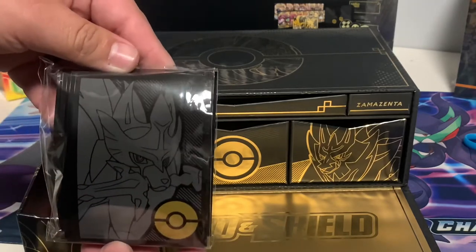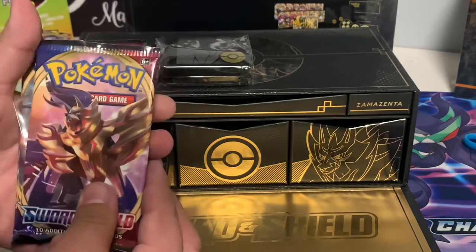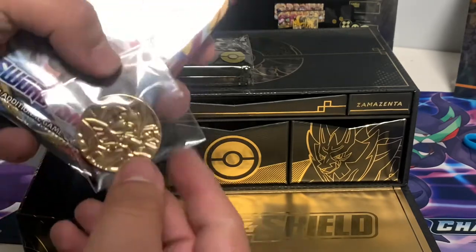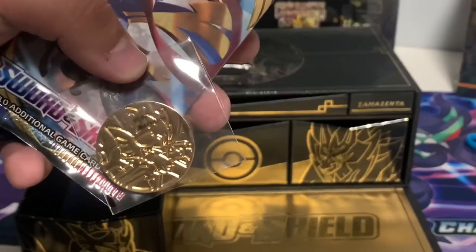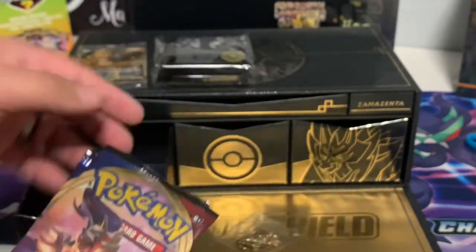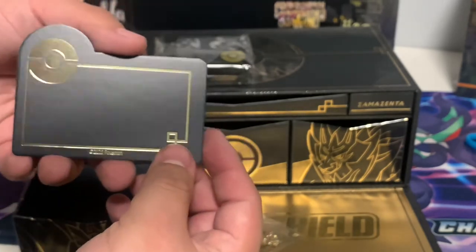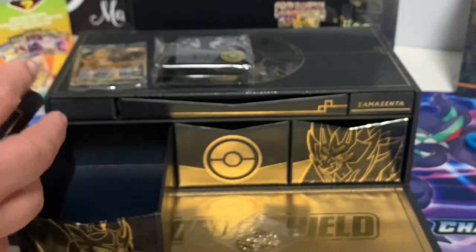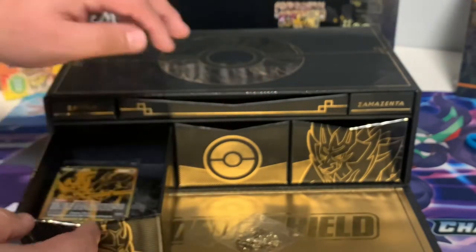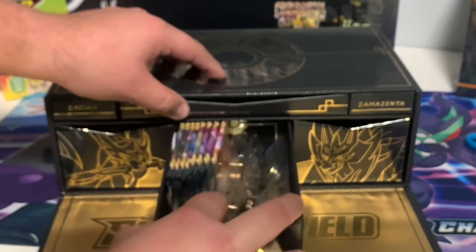I haven't pulled the gold Zacian V out of its packaging yet — I don't know if I should get it graded but I'm not sure whether to leave it in the package and send it to PSA that way, since I've never sent a card to PSA. Then you have your Zacian sleeves, which I'm super excited to start using. Then we start getting into the packs, starting off with four packs of Sword and Shield. Here we find the gold coin — it's a little difficult to get in focus, but it's a beautiful, hefty coin. You can feel it's not cheaply made or plastic like other coins — it's some type of metal.